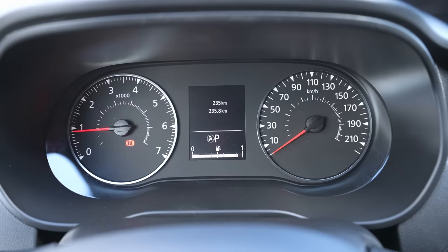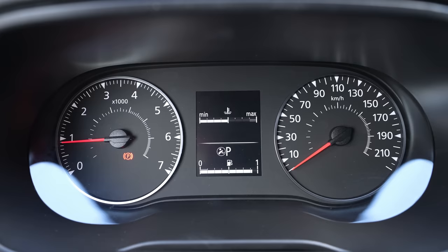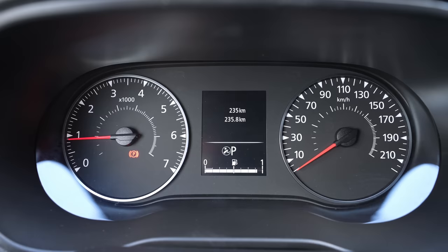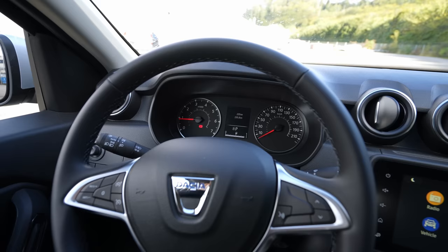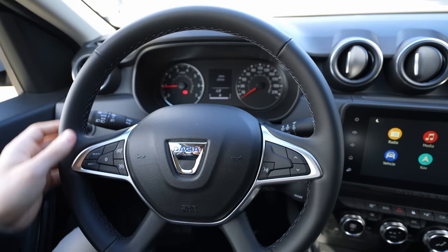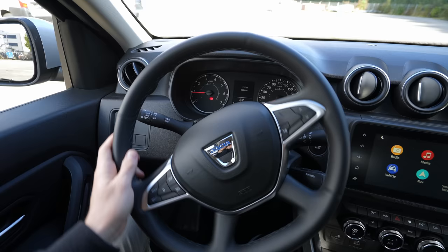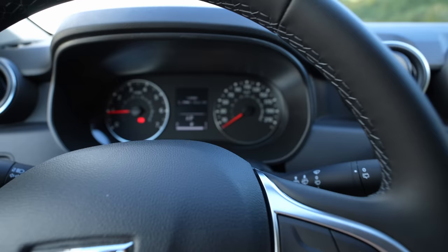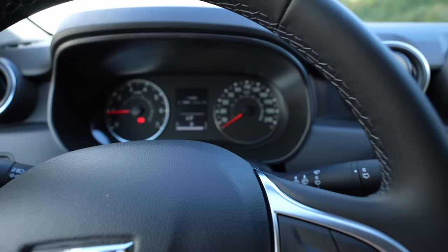The driver's cockpit is relatively classic — not too many things there. It shows tire information, temperature, speed, average speed, distance, range, current consumption, and average consumption. I'd like to see this updated in the future. Behind the steering wheel are the controls for the multimedia system. The steering wheel itself is nice and simple — very light to steer. The left stalk controls the cruise control and the right stalk shows information on the cockpit display.